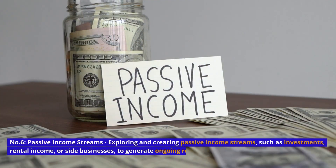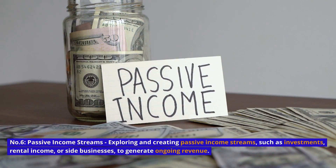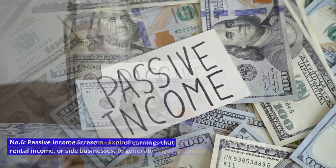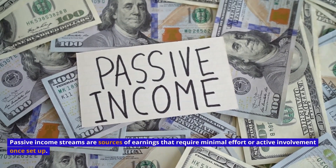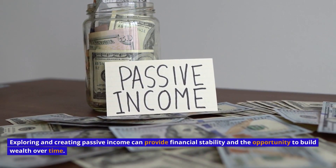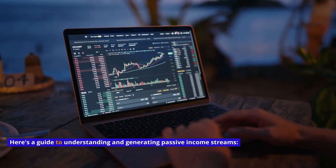Number 6: Passive Income Streams — exploring and creating passive income streams, such as investments, rental income, or side businesses, to generate ongoing revenue. Passive income streams are sources of earnings that require minimal effort or active involvement once set up. Exploring and creating passive income can provide financial stability and the opportunity to build wealth over time. Here's a guide to understanding and generating passive income streams.